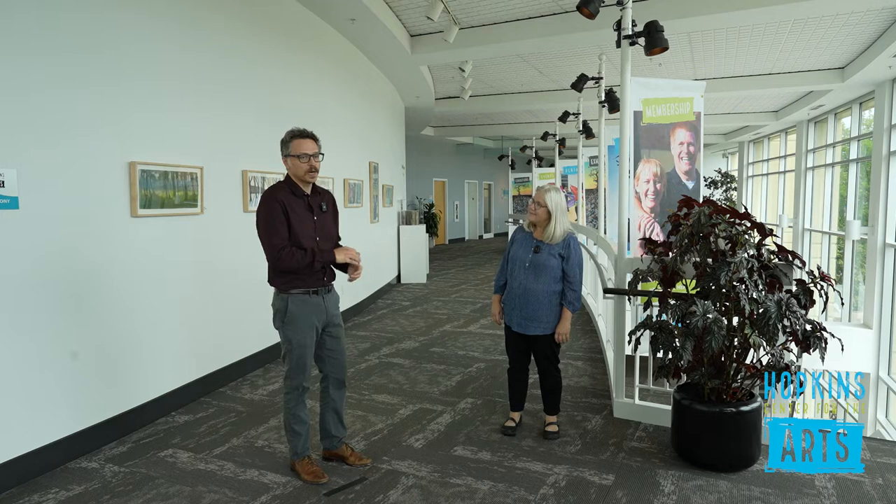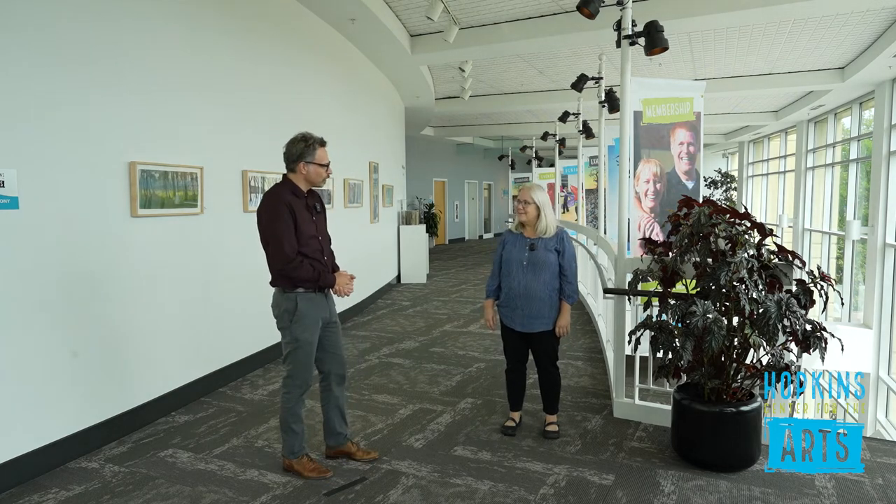Hi, I'm Jim Clark, Visual Arts Manager here at Hopkins Center for the Arts. I'm speaking with Gwen Parton about her exhibition, Material Elements. Gwen, welcome. Thank you. Can you tell me about the inspiration for this particular body of work?